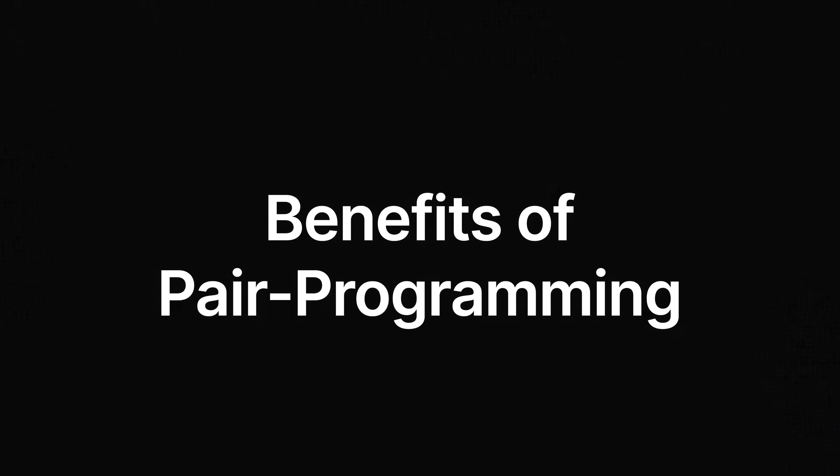Hey guys, welcome back to the channel. If you're new here, my name is Jeremy, and this channel is all about helping you to become a better developer with the latest tools and techniques. Every week, I share insights and tips to help you level up your skills. In this video, we will talk about the benefits of pair programming and how to make the most of it in VS Code.